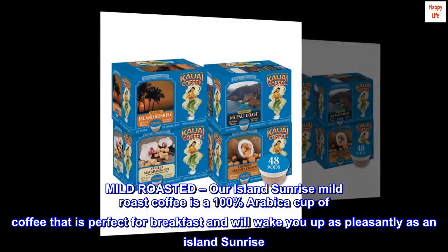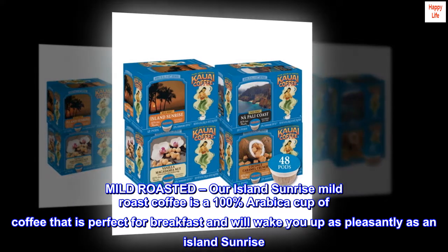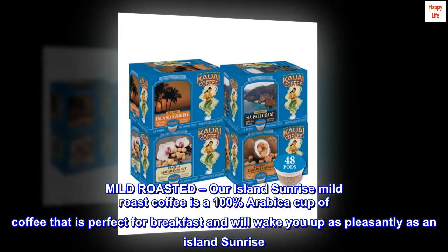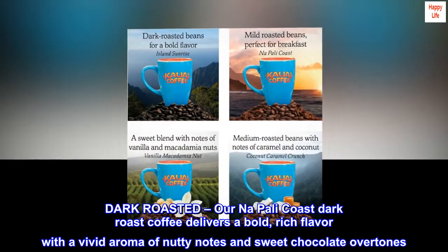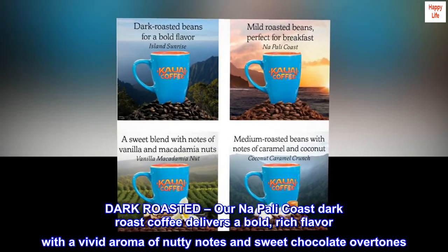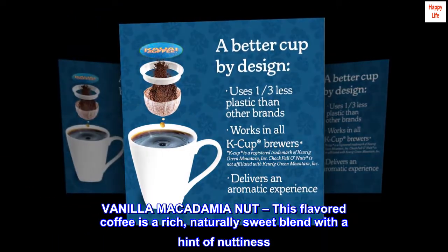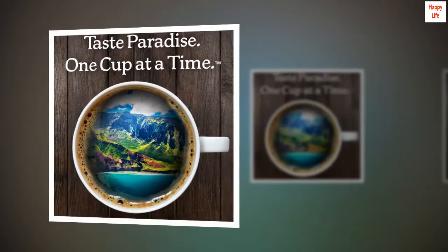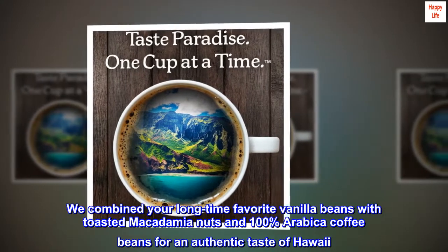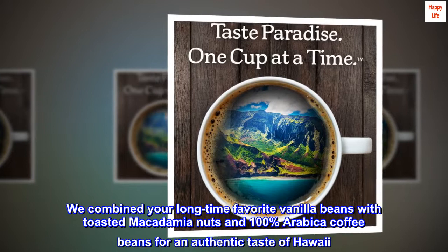Mild Roasted: our Island Sunrise Mild Roast Coffee is a 100% Arabica cup of coffee that is perfect for breakfast and will wake you up as pleasantly as an Island Sunrise. Dark Roasted: our Napoli Coast Dark Roast Coffee delivers a bold, rich flavor with a vivid aroma of nutty notes and sweet chocolate overtones. Vanilla Macadamia Nut: this flavored coffee is a rich, naturally sweet blend with a hint of nuttiness. We combined your longtime favorite vanilla beans with toasted macadamia nuts and 100% Arabica coffee beans for an authentic taste of Hawaii.